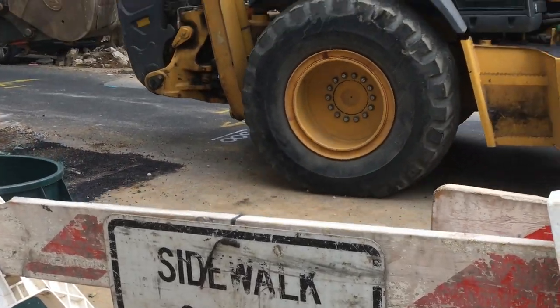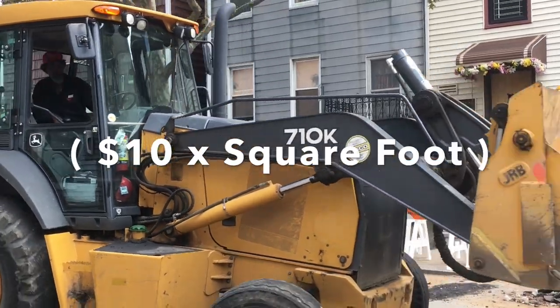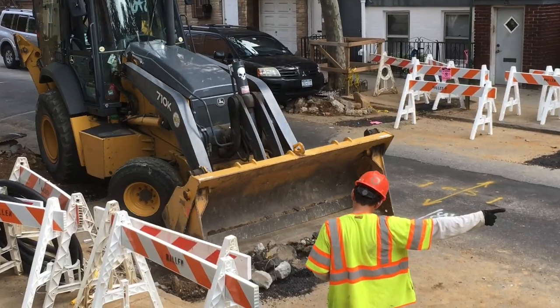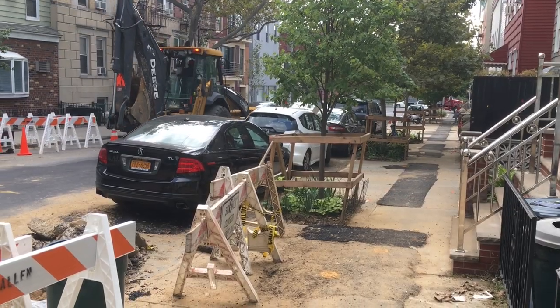Ripping out old sidewalk and pouring new concrete can be an enormous expense. So by doing this project when the city's paying for it made the entire project much more affordable. My main concern was that I didn't know when the city was going to be pouring the concrete and, since it wasn't on my schedule, how much time I'd have to put the mats in.